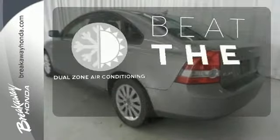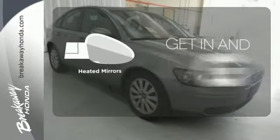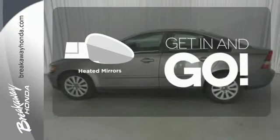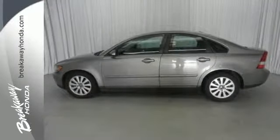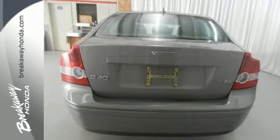Dual zone air conditioning lets you and your passenger pick a personal temperature. Heated mirrors improve visibility in frosty weather. The S40 offers affordable luxury, superb styling, and the always rock-solid Volvo engineering and reliability.